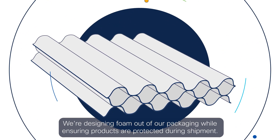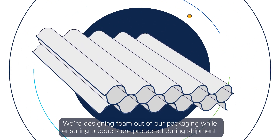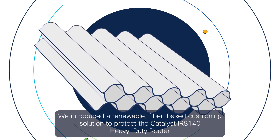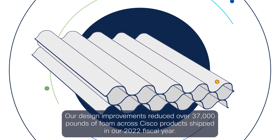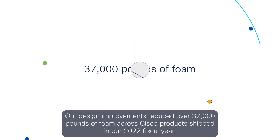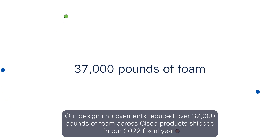We're designing foam out of our packaging while ensuring products are protected during shipment. We introduced a renewable, fiber-based cushioning solution to protect the Catalyst IR8140 heavy-duty router. Our design improvements reduced over 37,000 pounds of foam across Cisco products shipped in our 2022 fiscal year.